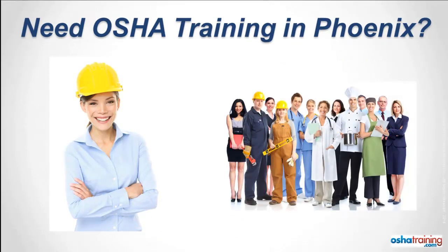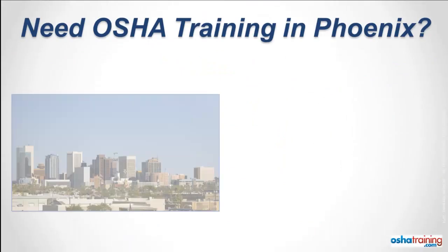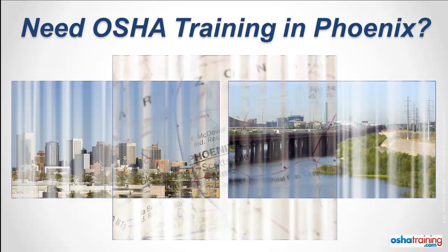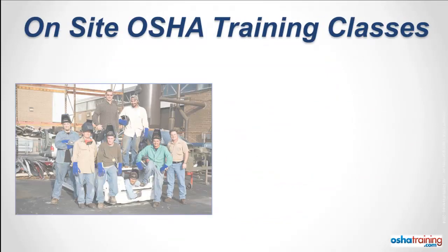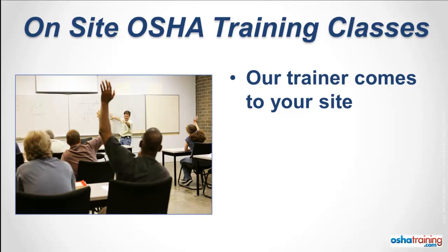You, one of your employees, or a group of workers located in the Phoenix area need OSHA training — but where do you go? If you're located in Phoenix, one of the suburbs, or anywhere within 100 miles of the greater Phoenix area, we've got you covered. If you have a group of 10 or more employees to train, one of our OSHA authorized trainers will come to your site and conduct an on-site class.